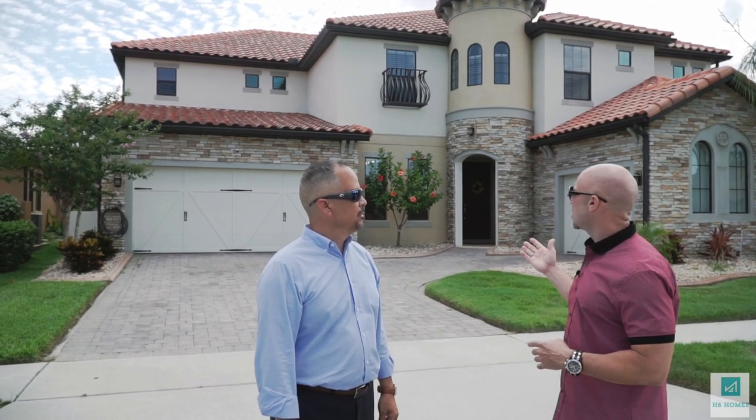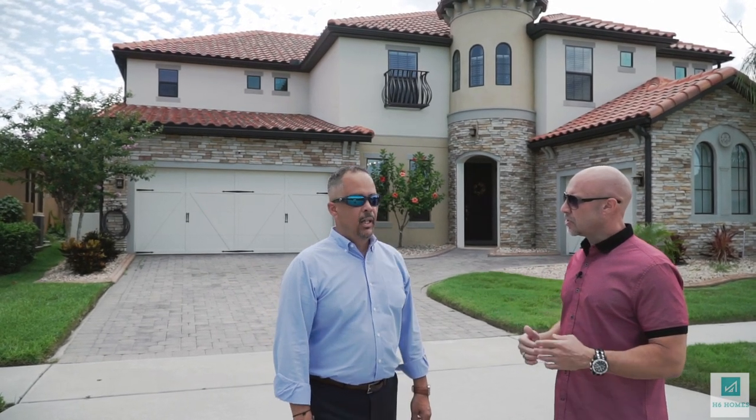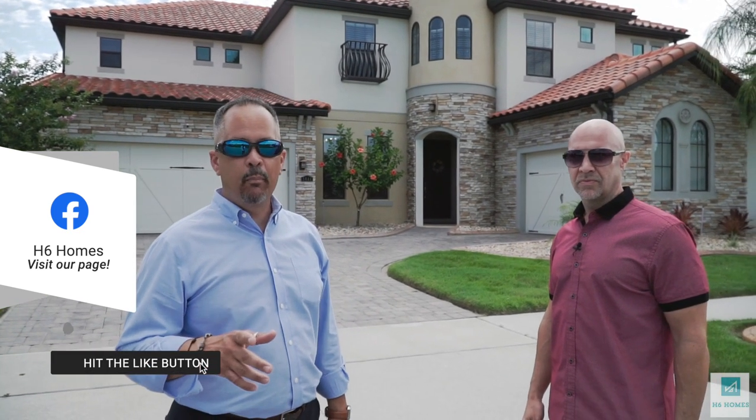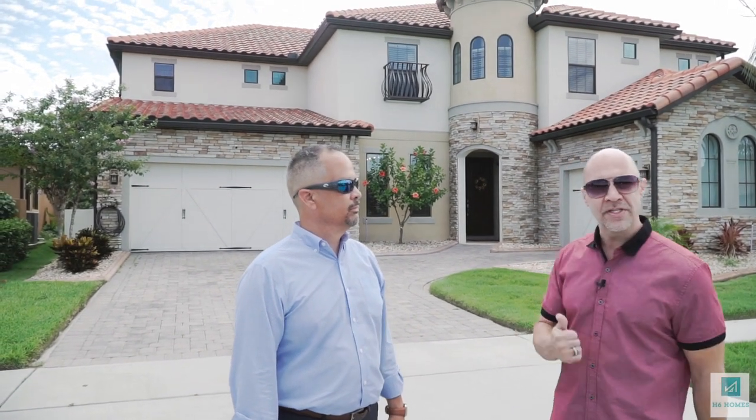We have a beautiful Palazzo model built by Park Square Homes. It's a six bedroom, four bathroom, 5,280 square feet. It has a beautiful pool and a great layout, built by Park Square. So we want to give you a nice tour of this home today. This home is great for anybody that likes to entertain. There's no rear neighbors. You've got the pool, a game room upstairs, and a movie theater. So you guys are in for a treat. Enjoy — let's take a walk.